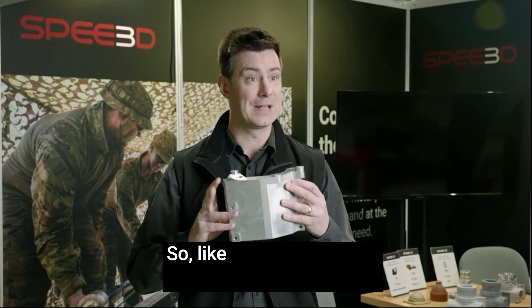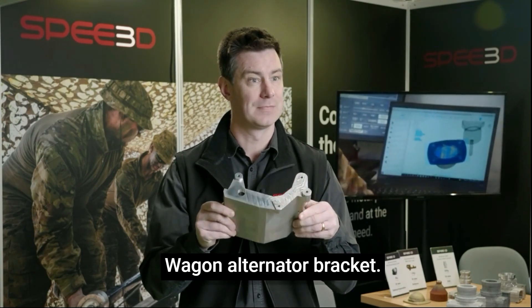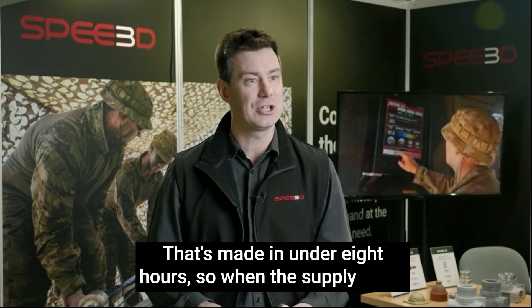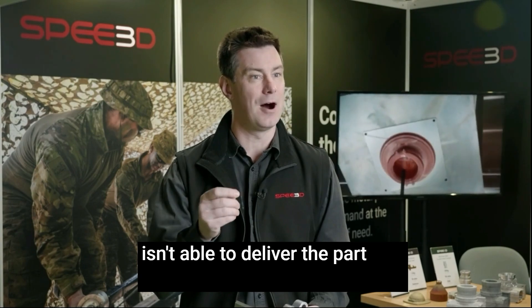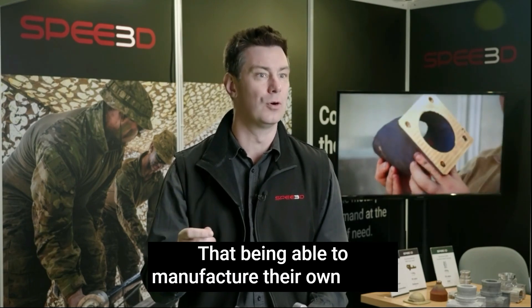Like this one here — this is an aluminium G-Wagon alternator bracket. That's made in under eight hours. So when the supply chain isn't able to deliver the part that they need when they need it, they have an insurance plan: being able to manufacture their own parts.